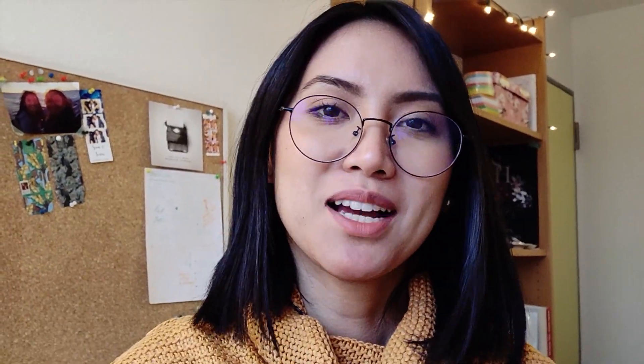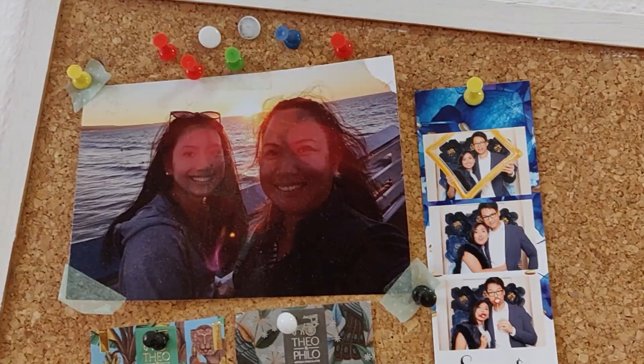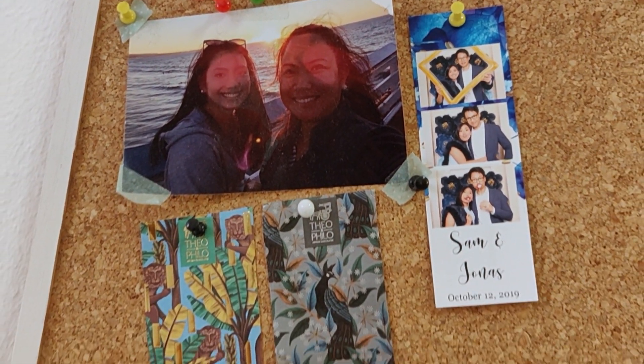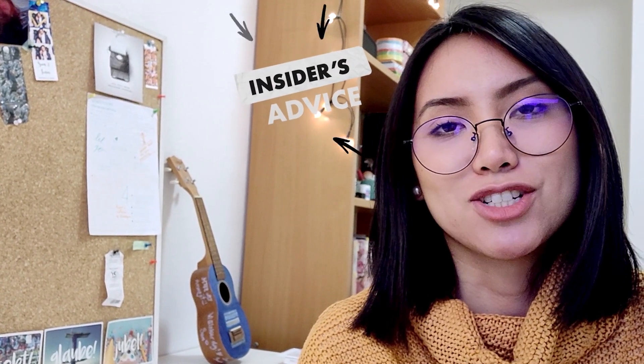Welcome to my bedroom. This is probably the place where I spend most of my time in. I love this place — it's basically where I can relax, chill, and just recover. So how did I find this place? I just went to the Facebook group page of my university and you can actually find places there. Try to do that if you are still looking for a place right now.